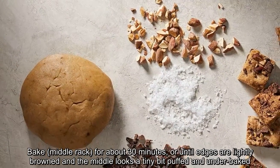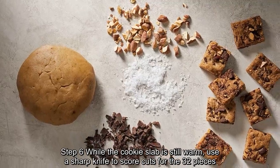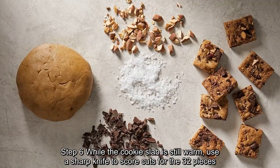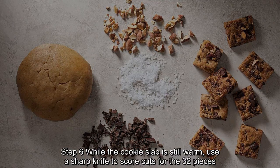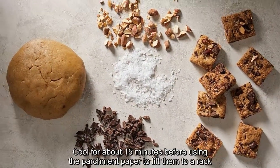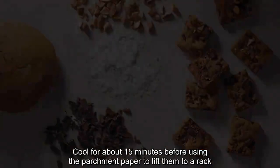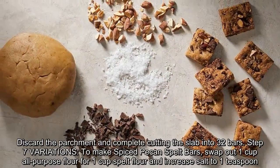Step 6: While the cookie slab is still warm, use a sharp knife to score cuts for the 32 pieces. Cool for about 15 minutes before using the parchment paper to lift them to a rack. Discard the parchment and complete cutting the slab into 32 bars.